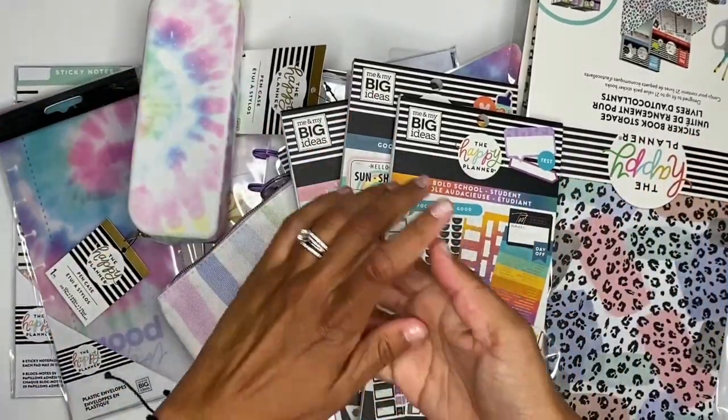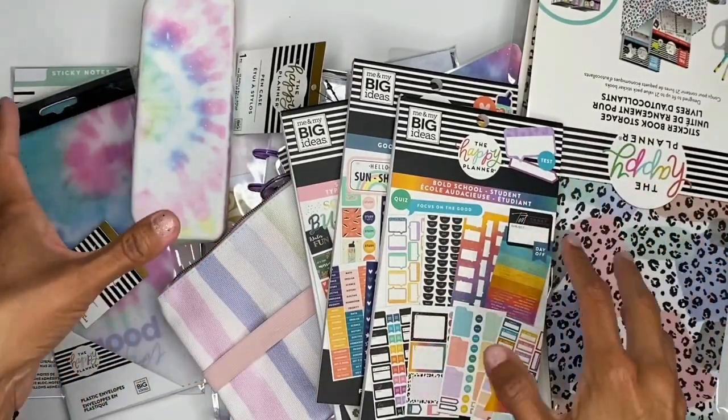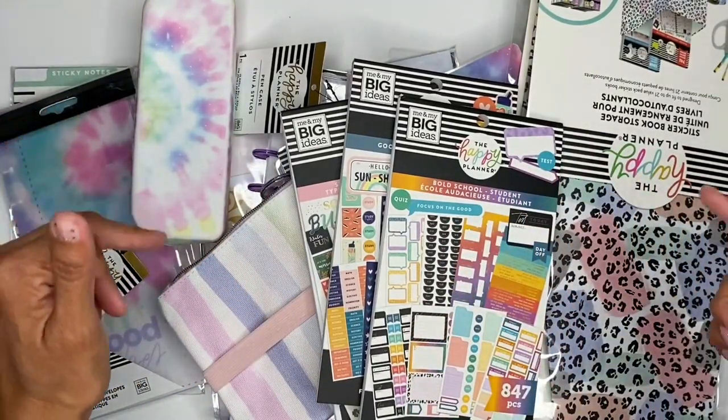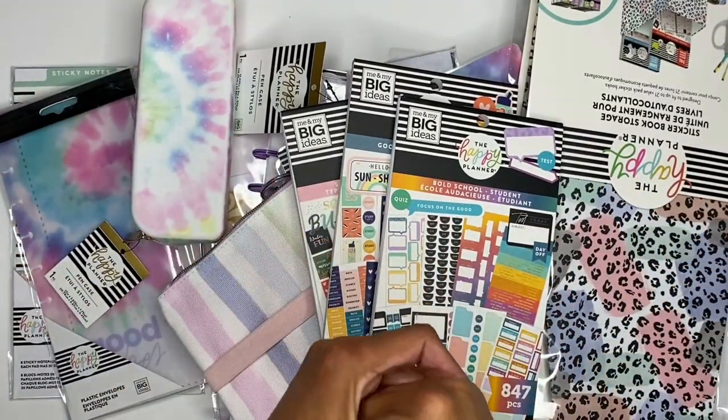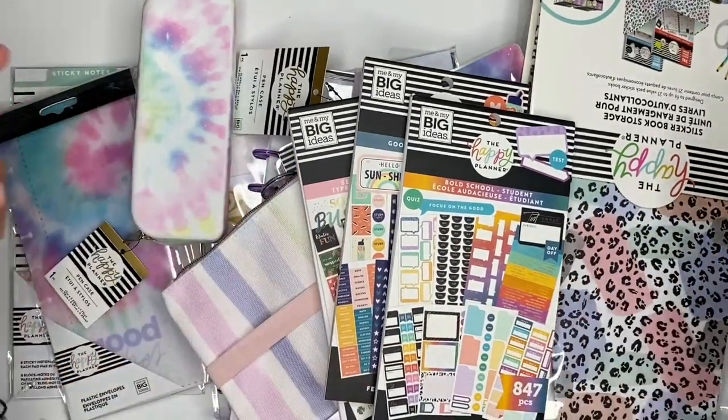Hey, what's up everybody, welcome back to my channel! You guys can take a couple guesses on what this video is going to be about — we're going to be doing the unboxing of the Happy Planner summer release, so let's do it!